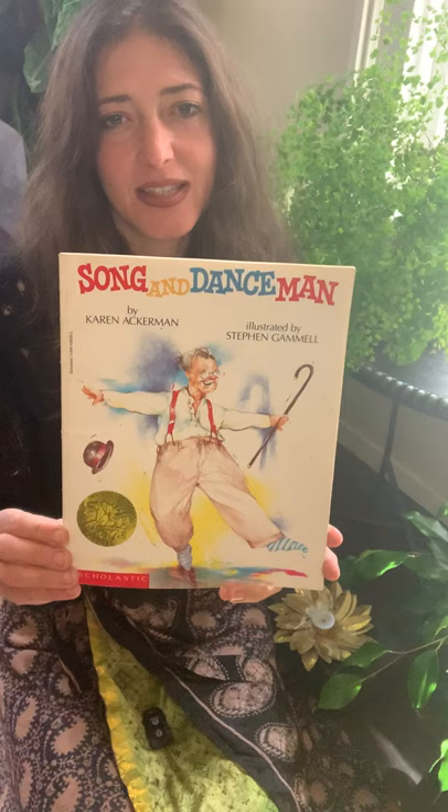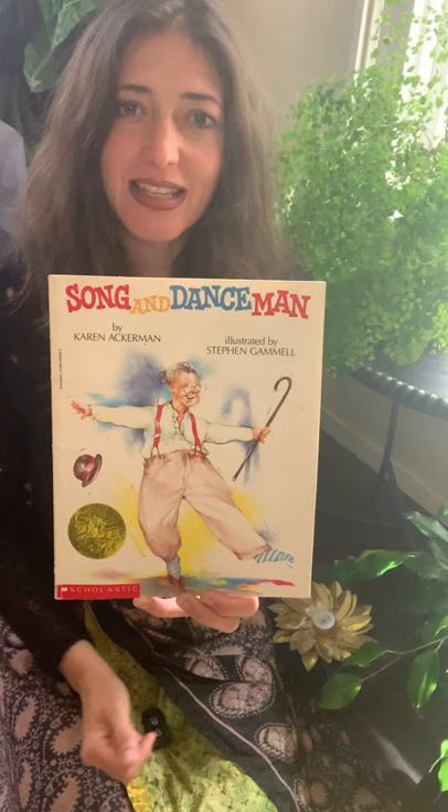Hello families! Welcome to Storytime. I'm so happy you joined me today. I have a book about singing and dancing. Are you singing and dancing while you're at home? I hope that you are! This one is called Song and Dance Man.